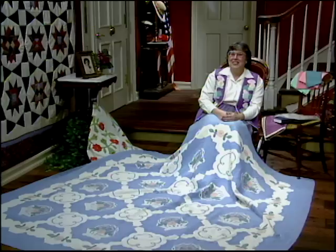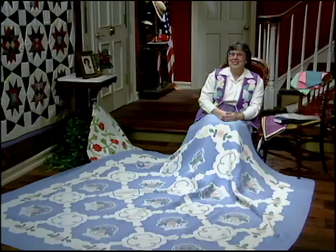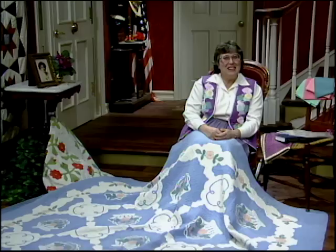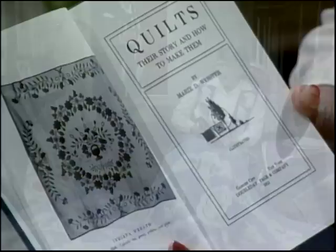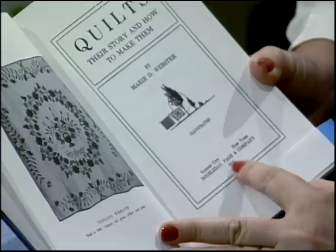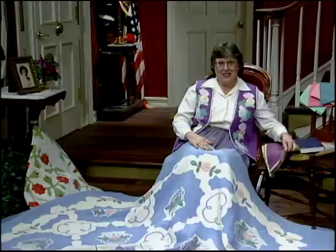Frank Doubleday of Doubleday Books was a good friend of Edward Bok's, so Doubleday invited Marie to write a book about the history of quilts. In 1915, the first quilt book in the United States was published. It's called Quilts: Their Story and How to Make Them by Marie Webster, published by Doubleday. This is actually a reprint of the original one, published by Rosalind Webster Perry. For Marie Webster, the pioneer of quilt history, we dedicate our next star.